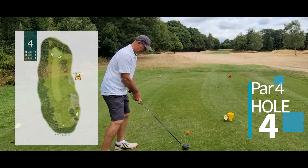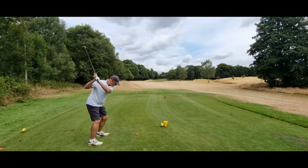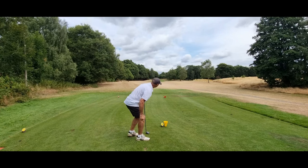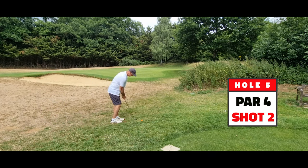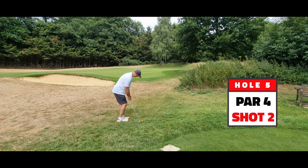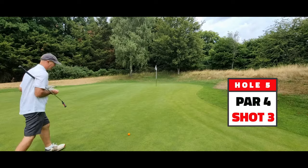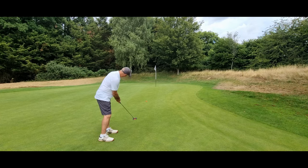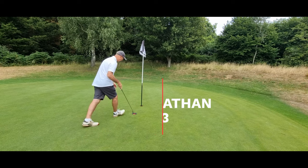220 yards, par four — short. I'm going to try a three wood. I hope I haven't gone too far. That's terrible — we'll see where that went. Not an easy shot. Want to get up to the top on the green. On the green — two putts for a par. Uphill. Putt safely again.